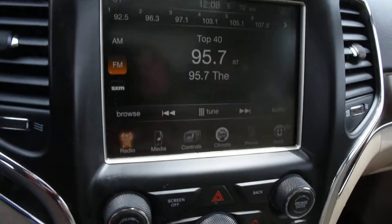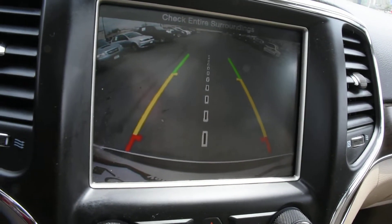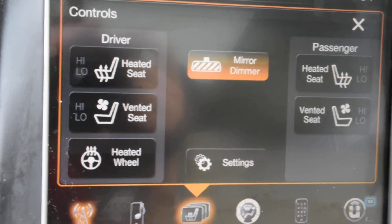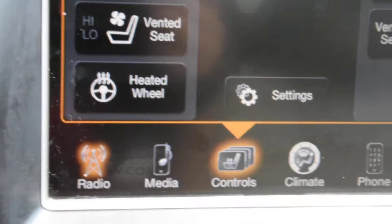Four wheel drive. Backup camera. Climate control. Push-button start. Heated and ventilated front seats. Heated steering wheel.